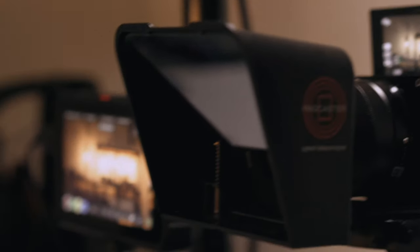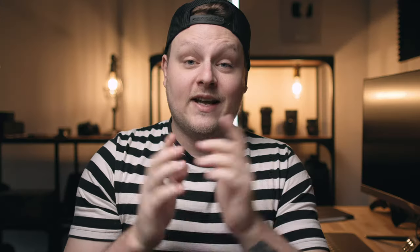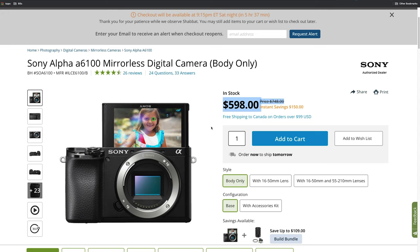For the last six months, you've basically been seeing me shoot with this camera for all the talking head stuff. I wasn't planning on making a video on the A6100, but I think it's worth it because I use it so often. I was just on B&H's site and the price right now is on sale for $598 US dollars.